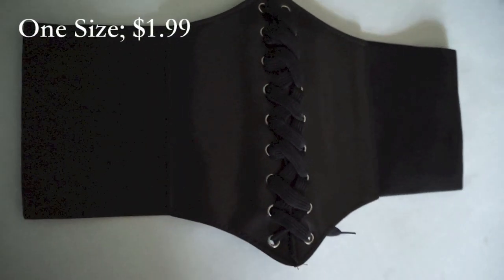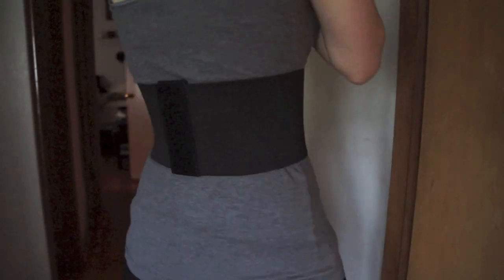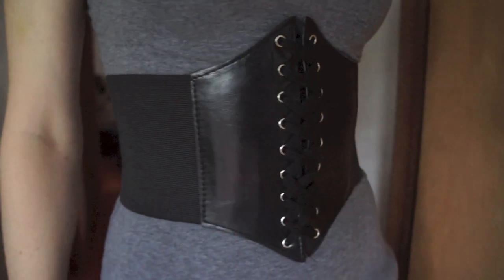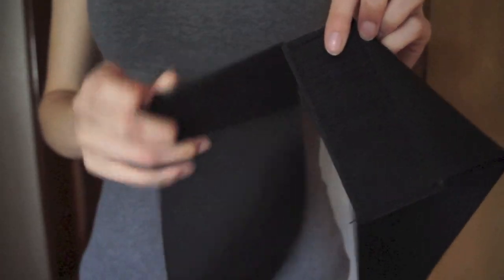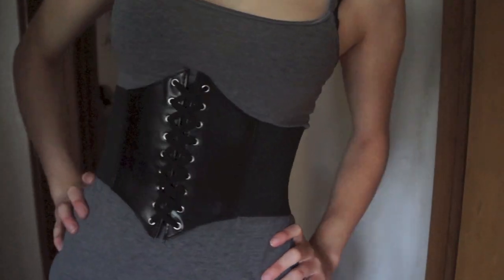Then I got this super awesome faux corset belt, which has lacing in the front, a velcro closure in the back, and the rest is elastic. It is a super cute accessory and I'm really excited about it. As you can see, it's as laced up as it can be. It's comfortable, very secure, and it is of high quality, which is really fun for how cheap it was. After the really shitty swimsuit, I am super happy about it.